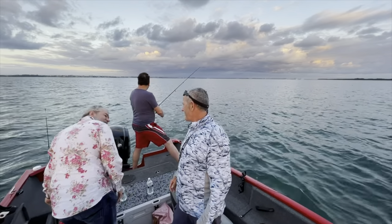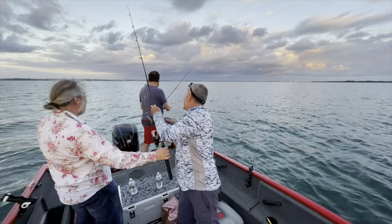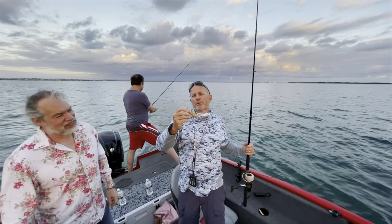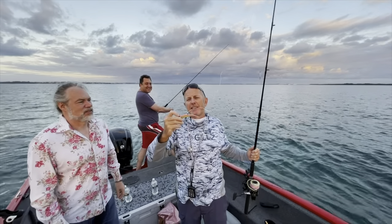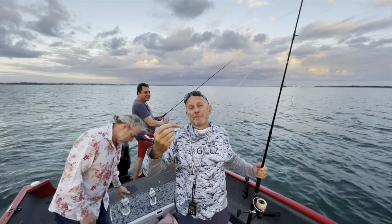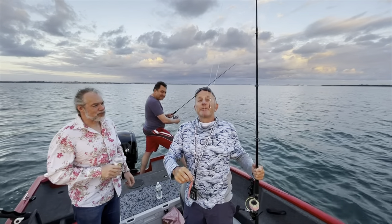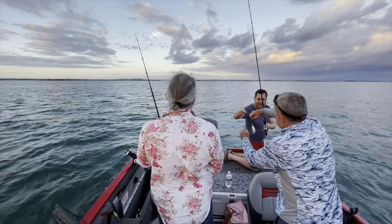We've got a simple paternoster rig with some liveys out the back. Pass me that rod there, Mark. All right, we're going to put two liveys on this, but I've also got a heap of old plastics in a little tackle box. I'll just throw one of them on the bottom — you may pick something up on that. Let's see how it goes anyway, let's get into it.